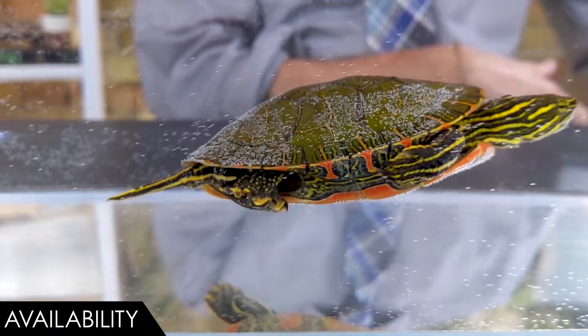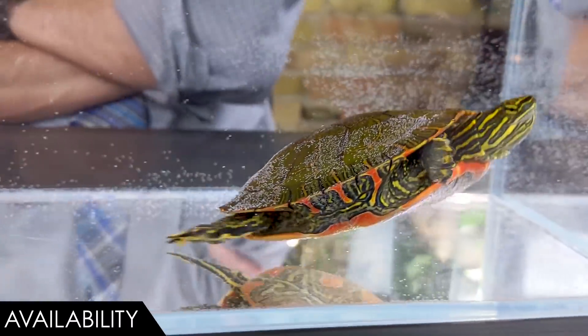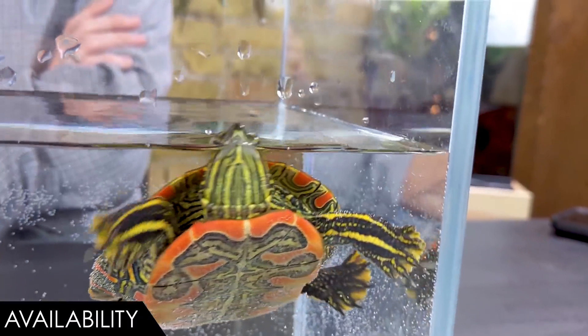When it comes to availability, we give the western painted turtle a score of five out of five. This isn't the most common aquatic turtle in the United States, but it's probably the second most common. You'll see them at pet stores, expos, and online. There are also many that need to be rehomed, so if you want a western painted turtle, why not do that?